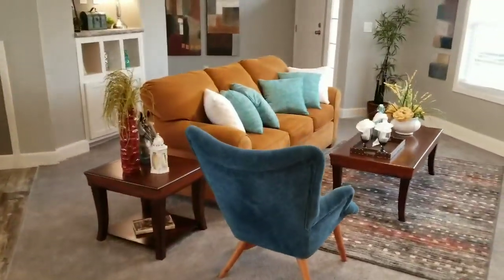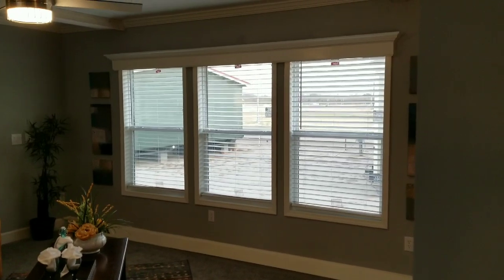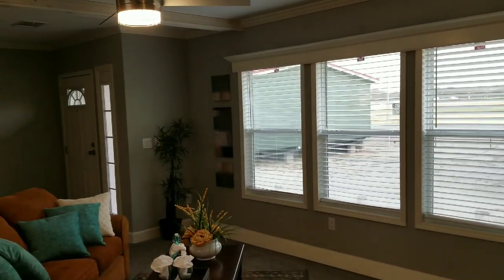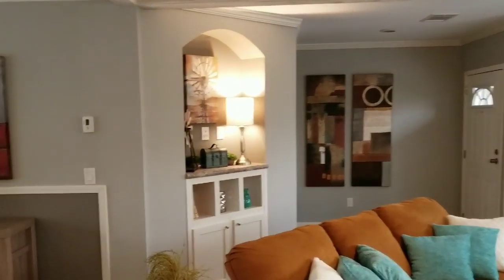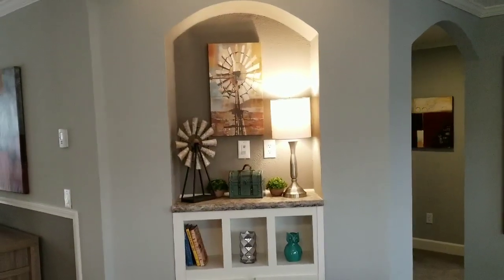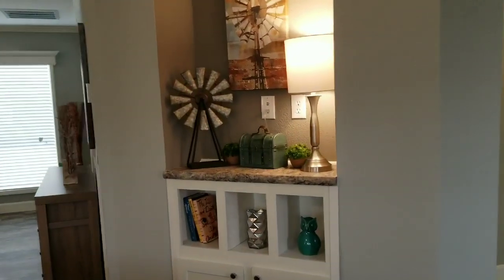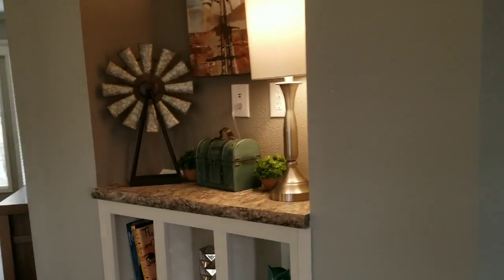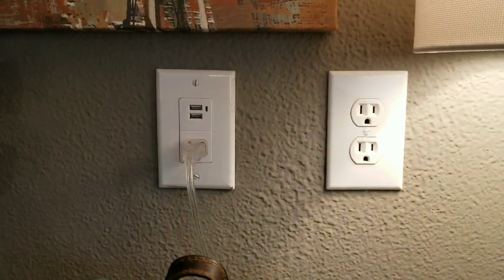Going back out into the living room — really pretty, nice big windows. You can see all the traffic going by but you can't hear it; this is a well-built home. It's got the decorator niche here in the entry — a great place to bring the mail or anything you want to stack before going out. It does have a USB charging plug here.